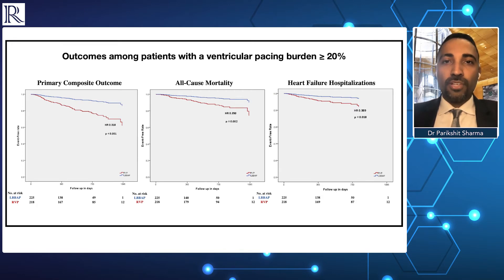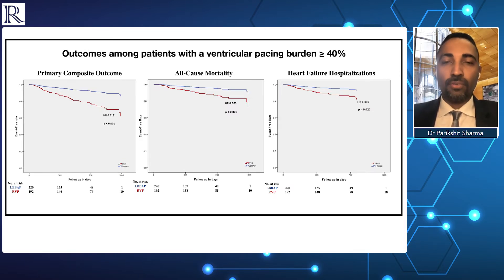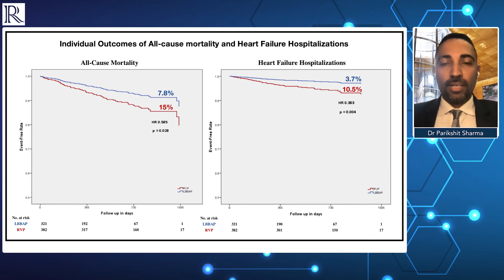Further evaluation of patients with pacing burdens greater than 20% and 40% suggested similar findings, with a statistically significant difference in the primary composite outcome between left bundle branch pacing and right ventricular pacing — p-value less than 0.001 and hazard ratio of 0.32. When we looked at individual endpoints of mortality, there was a significant difference whether we looked at the entire cohort or subsets with a higher burden of ventricular pacing, with left bundle branch area pacing doing much better than right ventricular pacing.